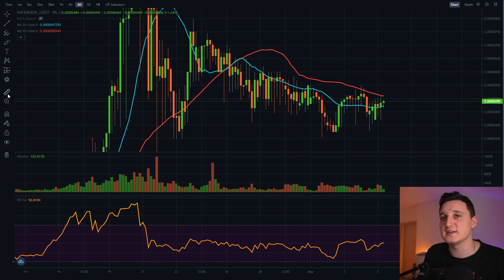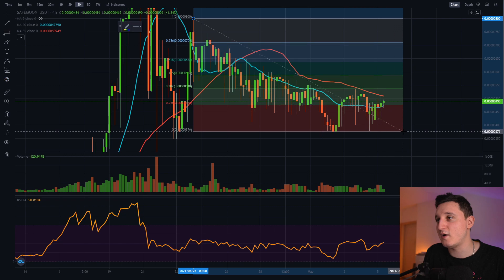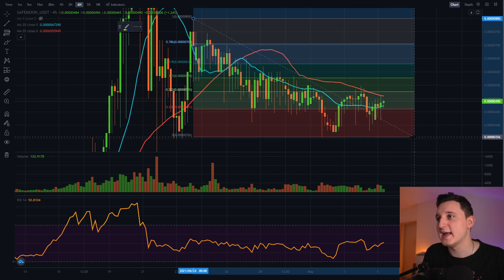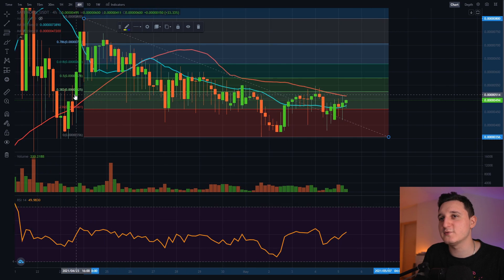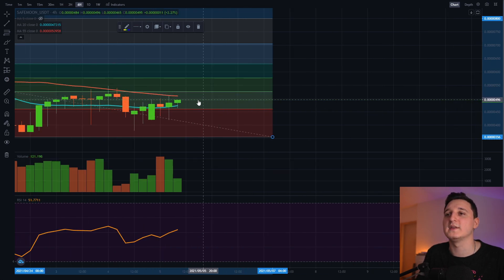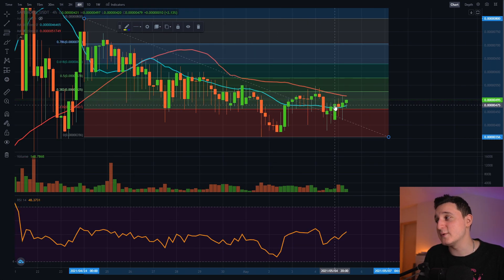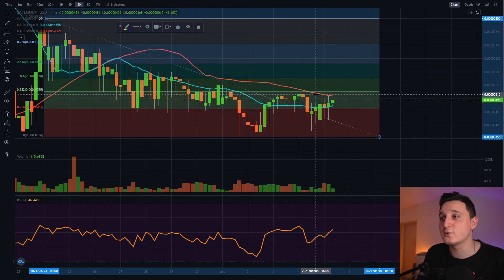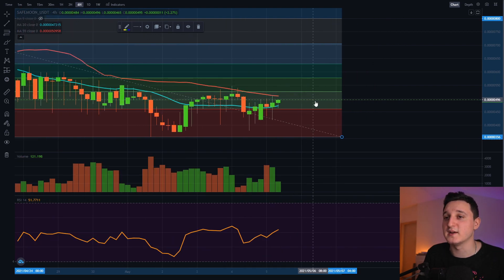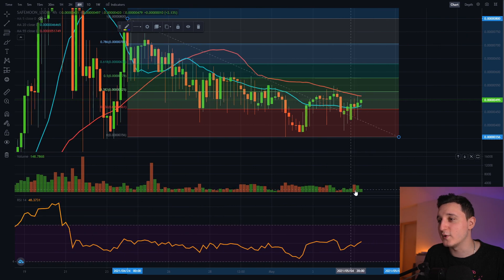Taking the Fibonacci retracement, we can see all the levels that are going to challenge us in the future. Going from here to here, you can see all the crucial levels that need to be passed. We got rejected at the 0.000052 level. Hopefully this time we will be able to break through and continue to go up. We're seeing that the volume is increasing, so that's still pretty good. A lot of people are buying and we are kind of always going up here, so people are still investing into this coin.